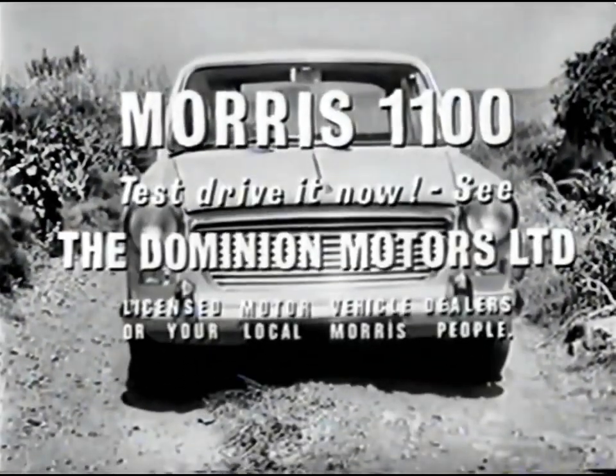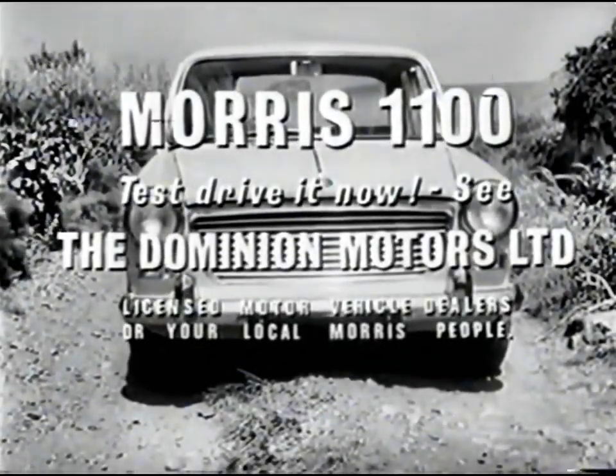Test drive it now. See Dominion Motors or your local Morris people.